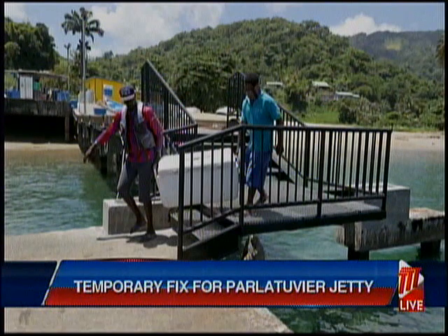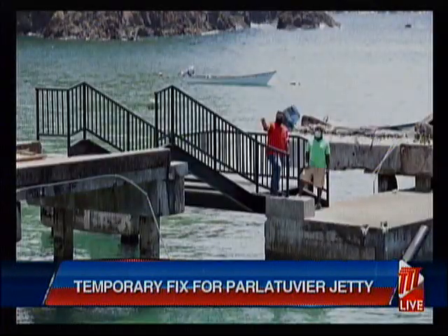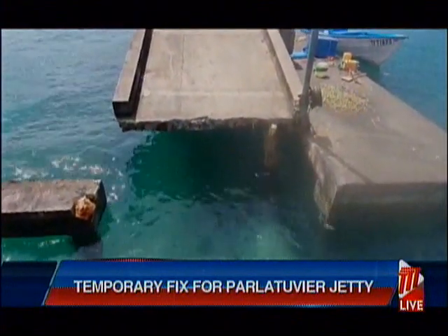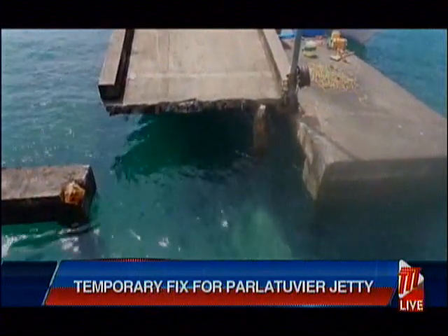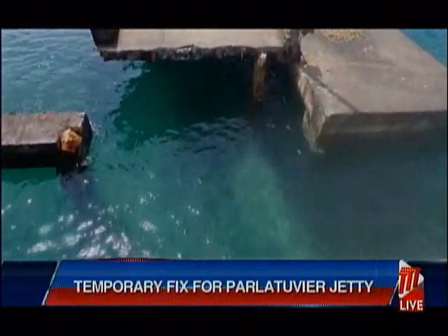For numerous years, Palatuvia Fisherfolk have been calling for reconstruction of the dilapidated structure. In February, additional sections of the jetty failed and collapsed into the sea, making its use dangerous to users. The steel stairway was completed at a cost of $180,000.